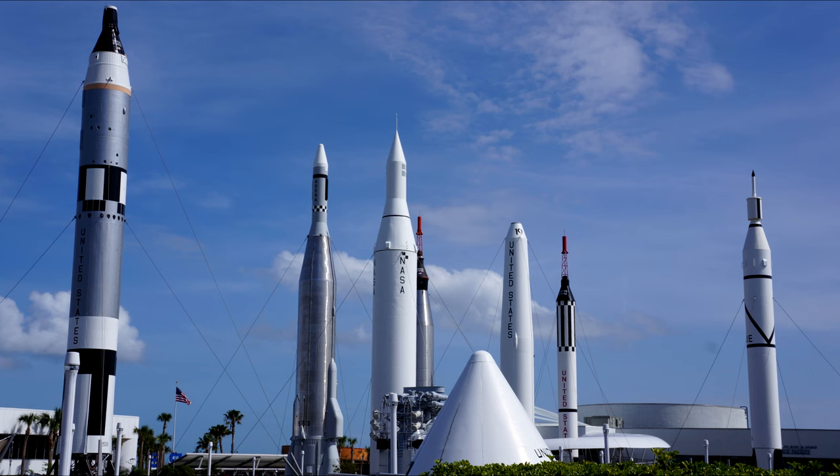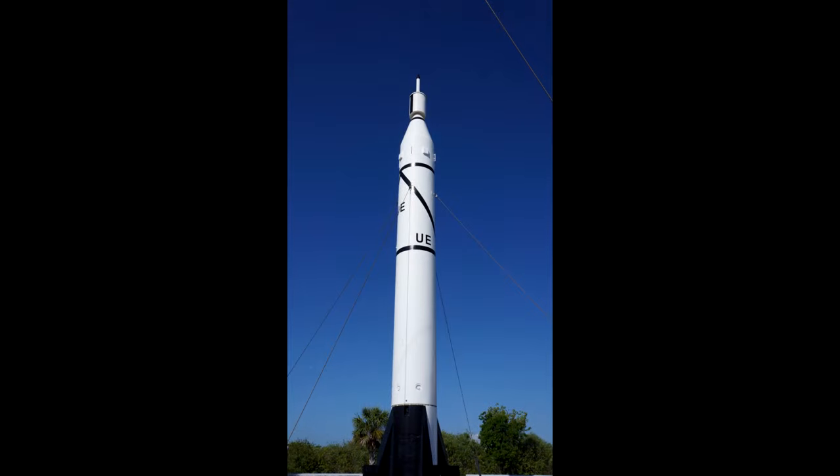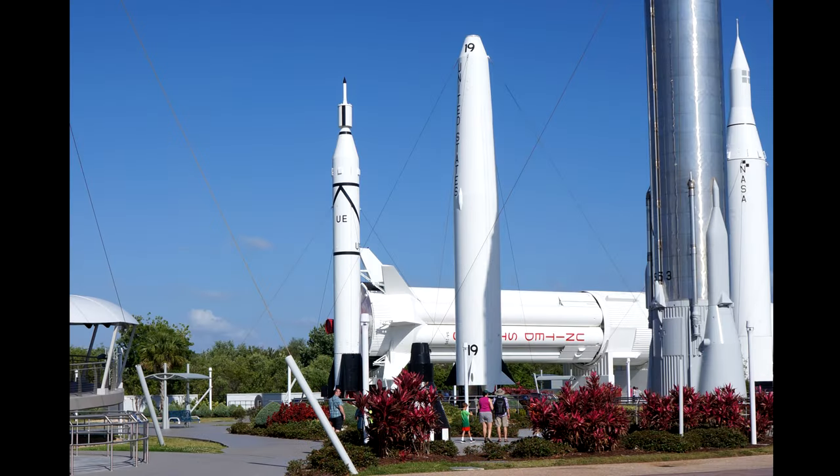If you generally don't like it when people show photos of their vacation, this may not be the video for you. We start in the Rocket Garden, which is basically what you see when you enter the complex. The Rocket Garden has the older rockets, arranged in chronological order.